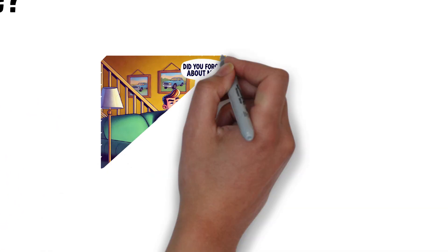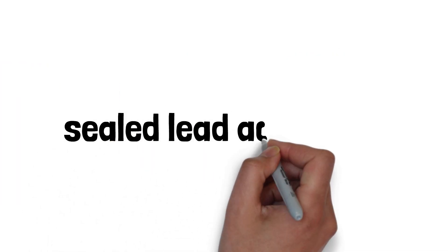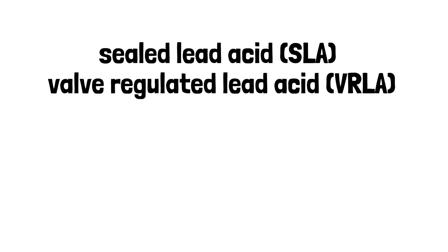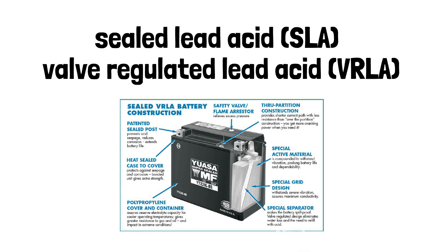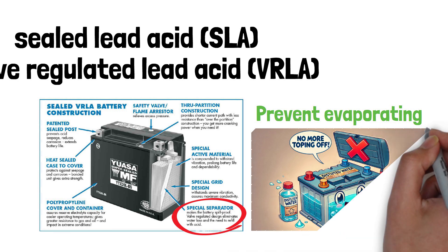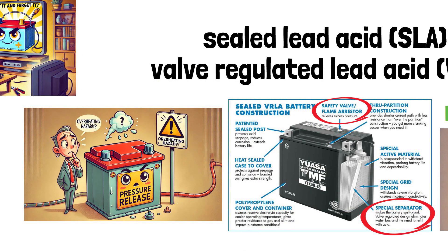Think of these batteries as the set-it and forget-it gadgets you've seen during late-night infomercials. They're also referred to as sealed lead-acid (SLA) or valve-regulated lead-acid (VRLA) batteries — fancy names describing batteries that don't need constant tinkering. Their secret? A sealed design traps water vapor and prevents the electrolyte — the goo inside that powers the battery — from evaporating. No more topping off with distilled water like in the old days. They even have pressure relief valves to stop the battery from popping if it overheats.